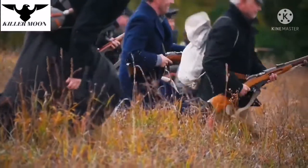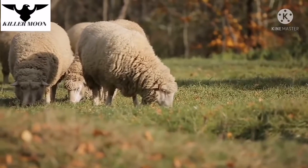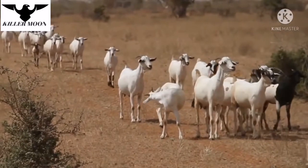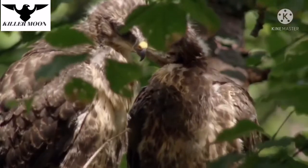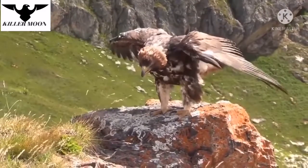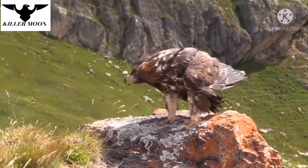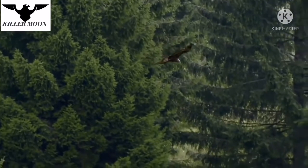Since the 17th century, golden eagles have been actively exterminated in many countries, as they often prey on livestock, including goats, sheep, and even calves. Nowadays, the golden eagle is protected in most countries, and despite being rare in many areas, its total number remains quite high and stable due to its huge habitat.